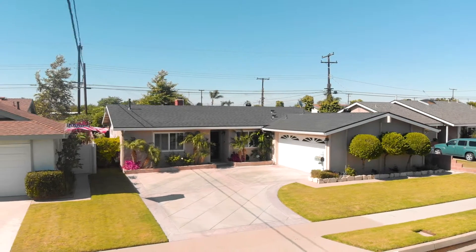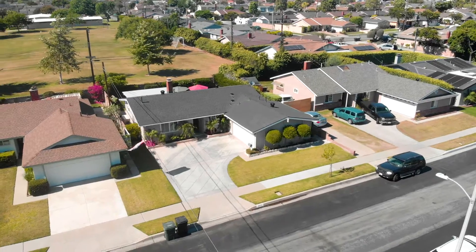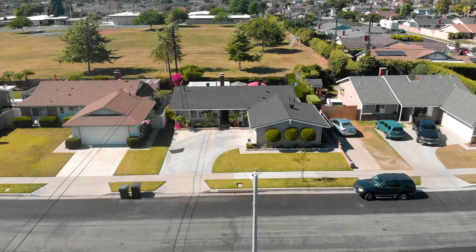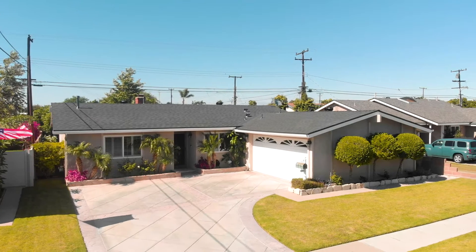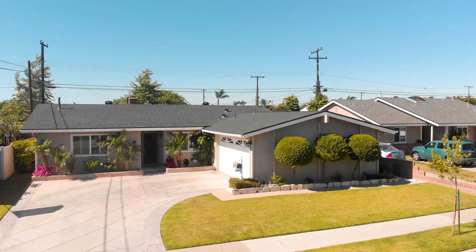The curb appeal is a dream at 6615 Acacia Avenue in West Garden Grove, starting with the manicured lawn and bushes, re-stuccoed and painted exterior, newer roof installed in January 2020, and gorgeous hardscaped driveway.